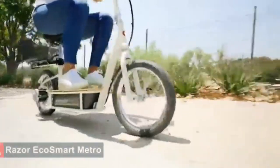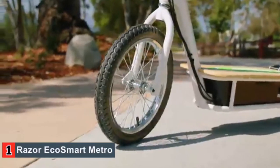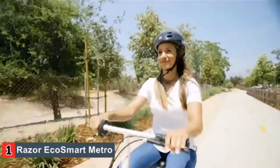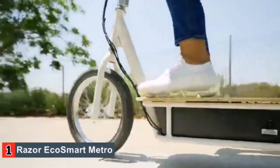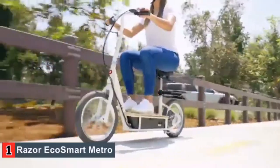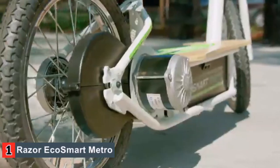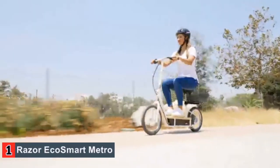With a maximum speed of 18 miles per hour, this scooter can travel up to 40 minutes on a single charge. A decent sized rear basket can also carry small cargo if needed. Beyond the range of the EcoSmart Metro, the other downside to Razer's scooter is its maximum rider weight. While the unit is large enough for an adult, the rider can weigh no more than 220 pounds.